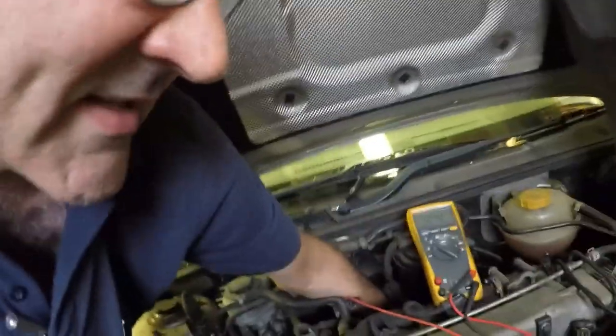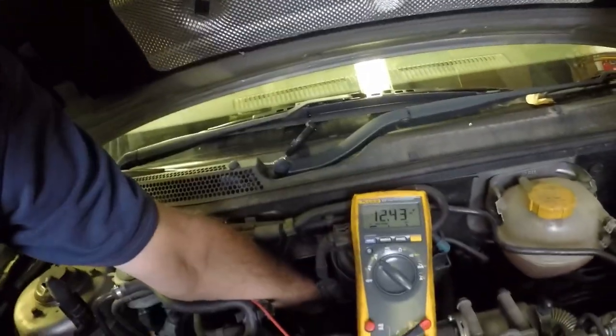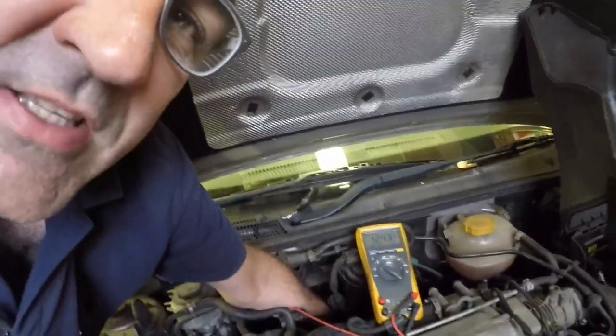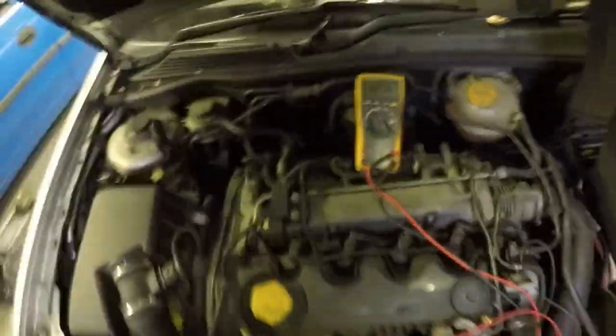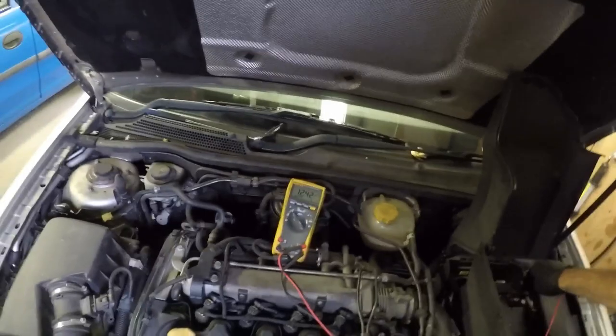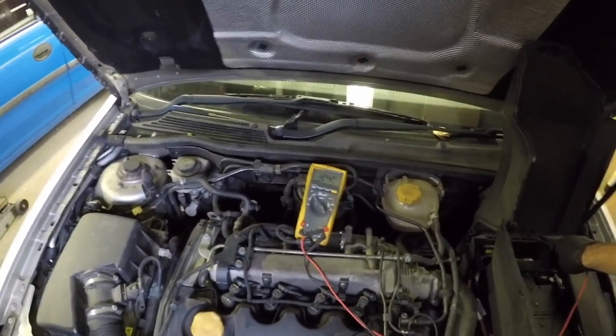I'll move the positive lead from the battery and put it on the back of the alternator — it's a little bit tricky to get to, so bear with me. So I'm on the back of the alternator and it's still showing no charge. I'll just go back to the battery — as you can see it's the same voltage, so the alternator is not charging.